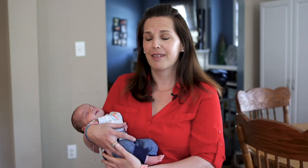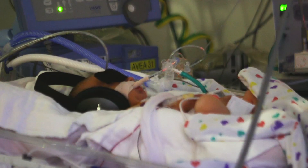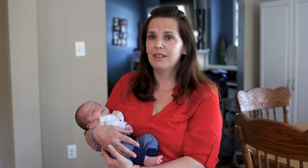They pretty much held him up and let us both see him right as he was born. And then they had to take him to get his IVs and everything set and get him stabilized. These babies they'll put little headphones on to kind of block out some of the noise. Babies with congenital diaphragmatic hernia don't really like to be touched a lot. It was so hard to just see him laying there, and he'd get upset every now and then and not be able to do anything.